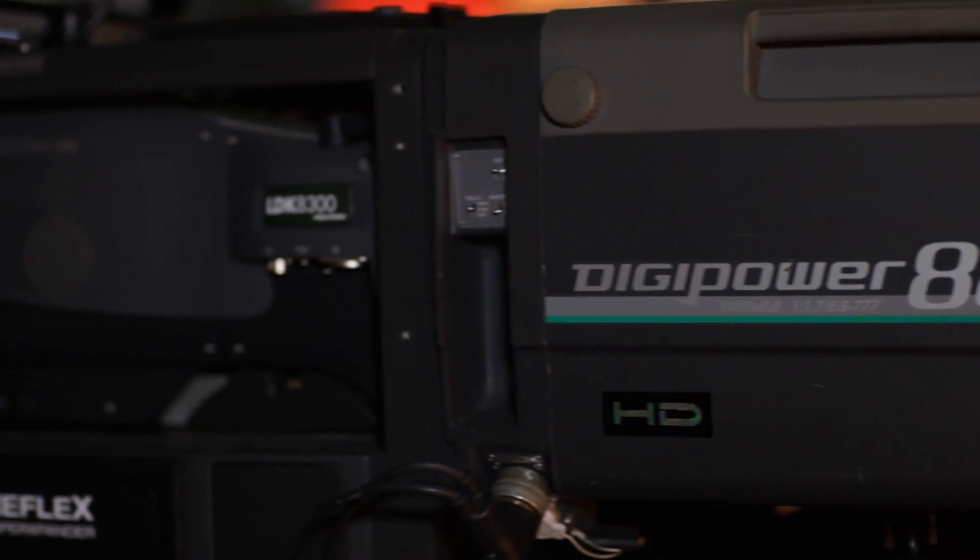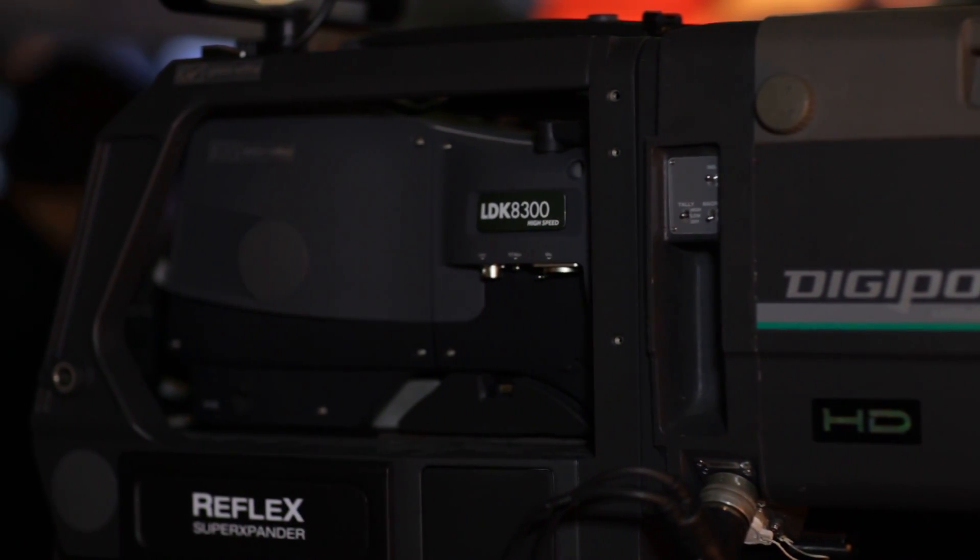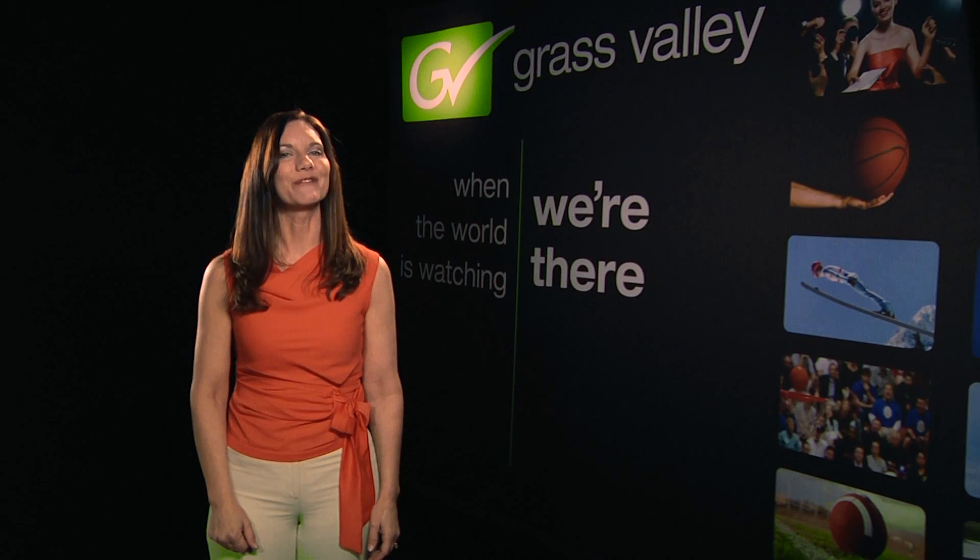In fact, the LDK 8300 was the world's first one, two, and three speed HD super slow motion camera. And even in super slow-mo, all of the acquisition is done in native 1080i and 720p, thanks to our in-house developed imagers and HD DPM Plus. That's another Emmy we've won, by the way.